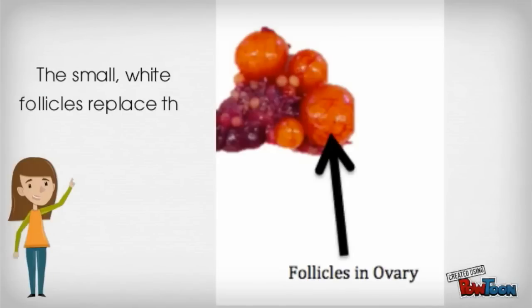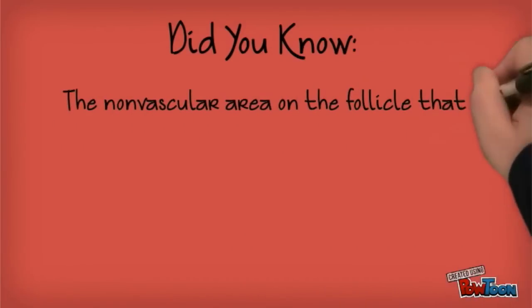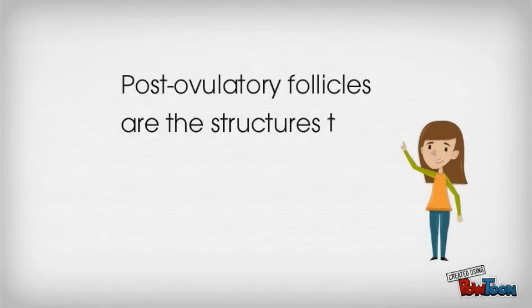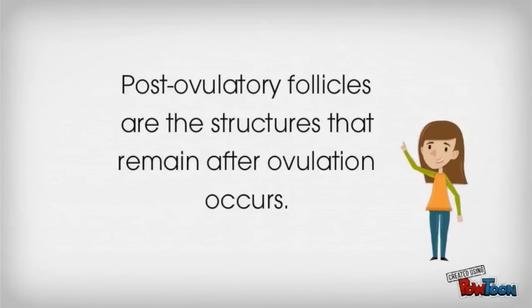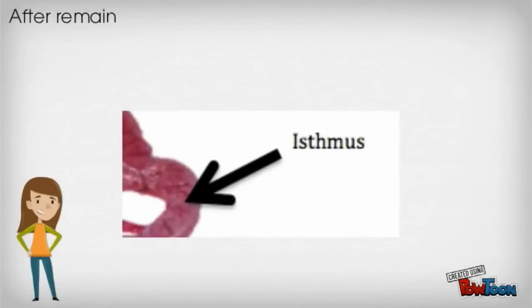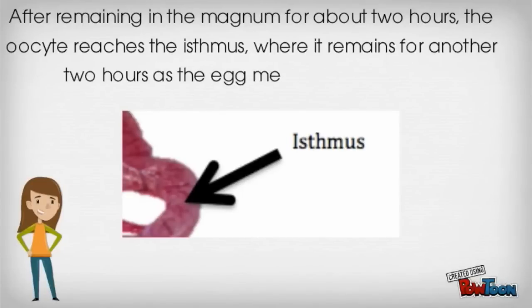The small white follicles replace the small yellow follicles. Did you know the nonvascular area on the follicle that is the site of follicular rupture during ovulation is called the stigma? Postovulatory follicles are the structures that remain after ovulation occurs. The oocyte travels to the infundibulum after ovulation — this is also a location for sperm storage. It next reaches the magnum, a thick-walled region that secretes albumin and other proteins. After remaining in the magnum for about 2 hours, the oocyte reaches the isthmus, where it remains for another 2 hours as the egg membrane is formed.